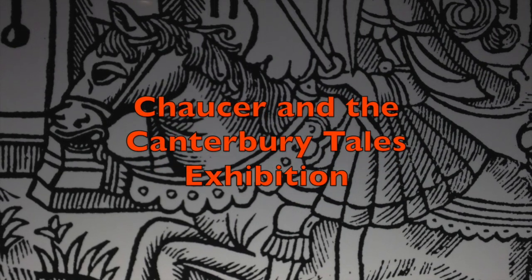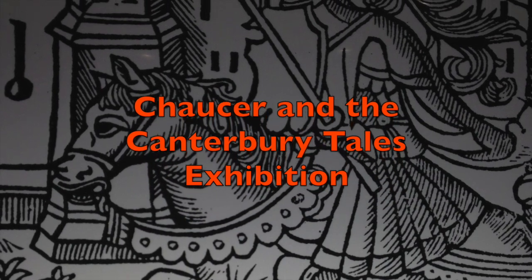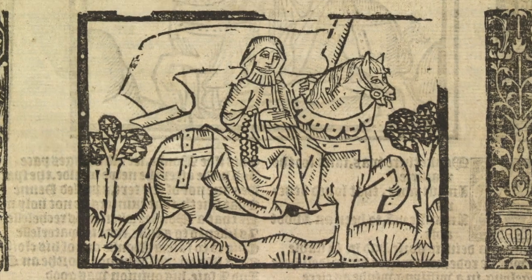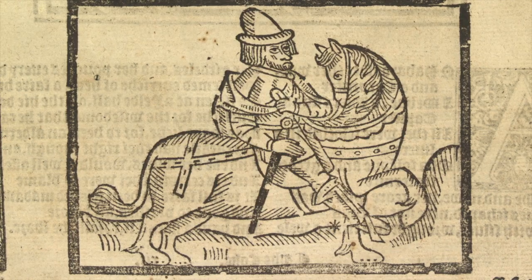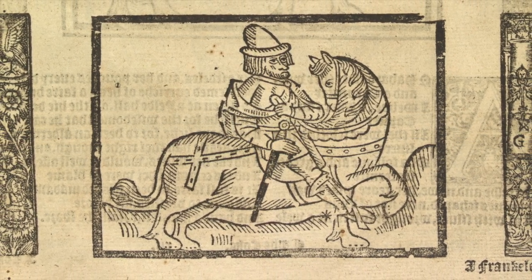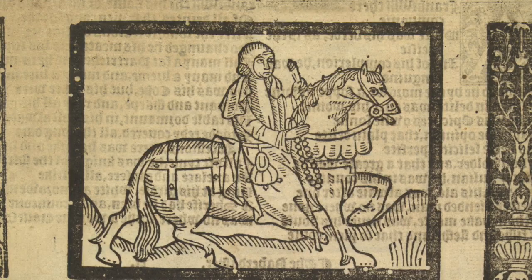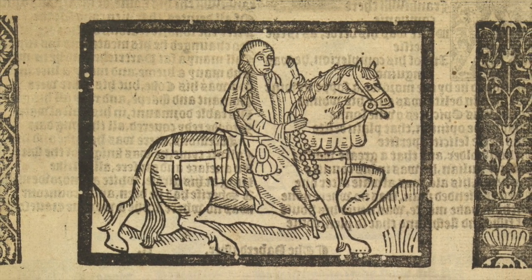The Canterbury Tales are a series of tales written or composed by Geoffrey Chaucer, a Londoner at the end of the 14th century, recounting the ways that a group of pilgrims travelled to the Shrine of Thomas Becket at Canterbury, all the way from London on horseback, and to entertain themselves, regaled their fellow travellers with different tales.